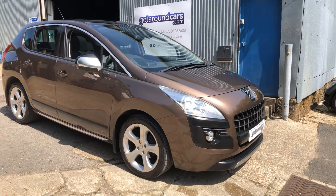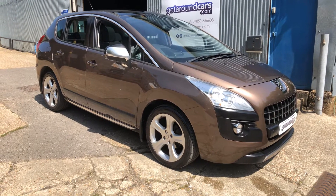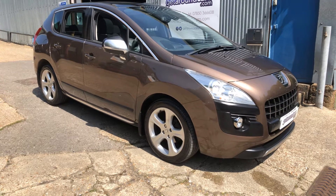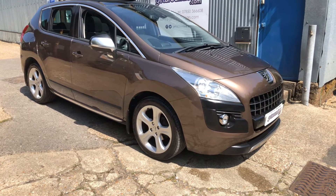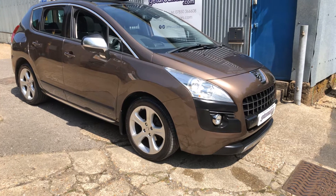If you're looking for a family vehicle that's practical and low on insurance and low on road tax, this is the ideal vehicle. It's our Peugeot 3008 Allure E HDI — it's a 1.6 automatic diesel, it's a five-door hatch.